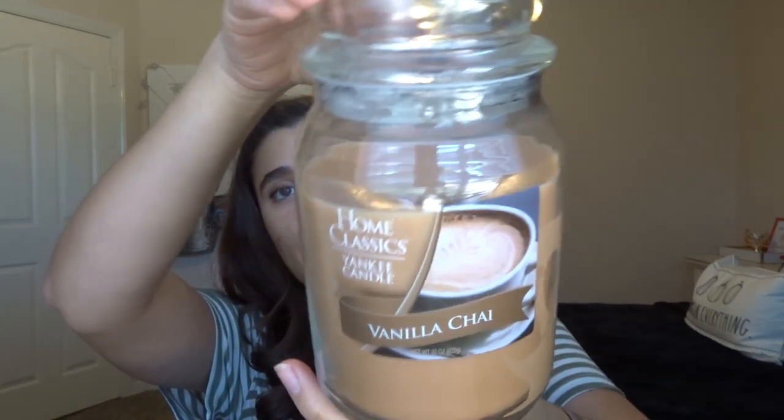From Yankee Candle Home Classics Collection, this is Vanilla Chai. I had this one going in the Candle Croc actually for a few months and you could still smell it in my room. I even took it off the Candle Croc and you could still kind of smell it, but it wasn't super strong, so I just took it off. This one was a good scent in the Croc, but it threw absolutely nothing when I burned it — it was a single wick. So yeah, probably won't pick these up again. I just noticed the single wick ones from Yankee don't throw that well.